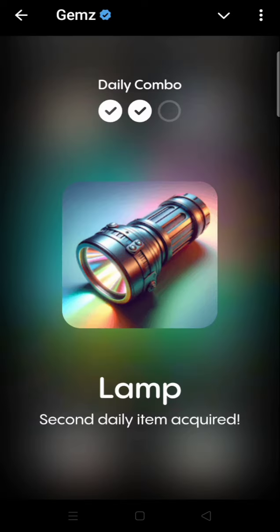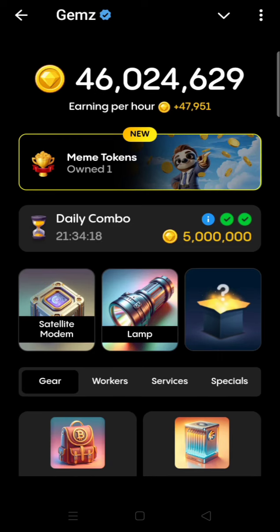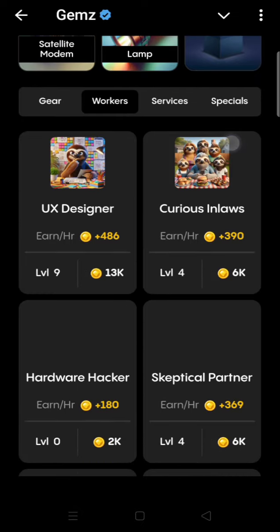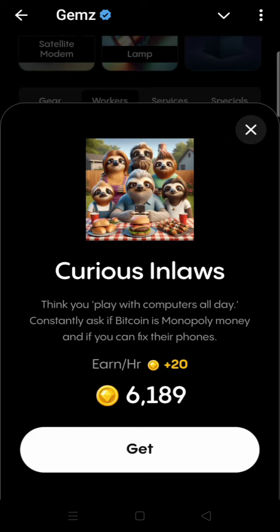The second item is acquired. The third and last item is in the Workers section. Courier's In-Laws is the third and last item of the day — click on Get.